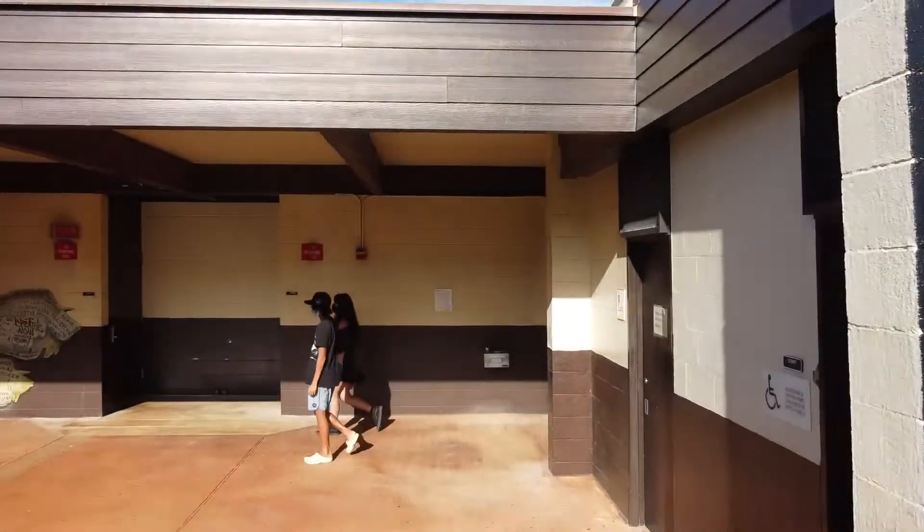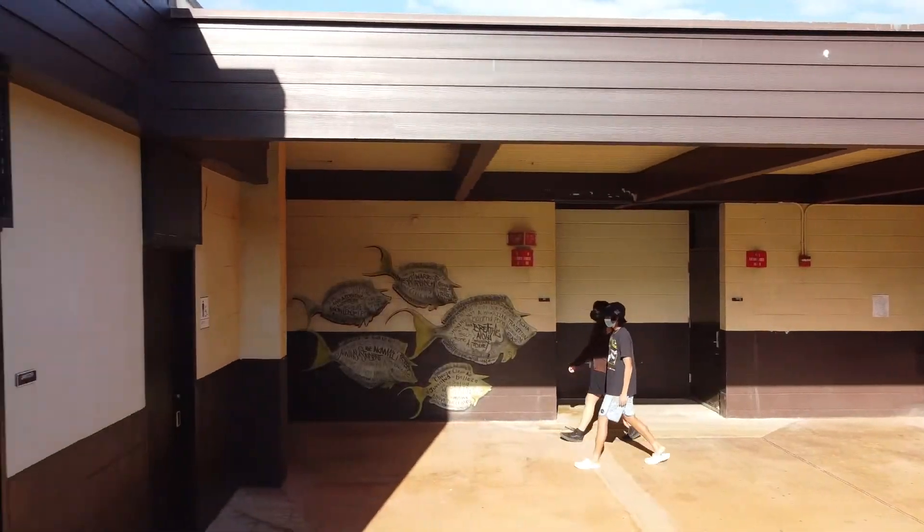So far, my favorite part was probably flying the drone. We used the drone for the transition cuts, where we were walking past a wall and going into the next wall. The hardest part of the project so far is editing the clips.